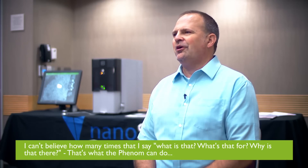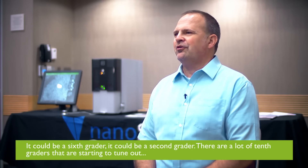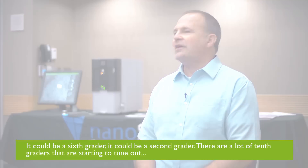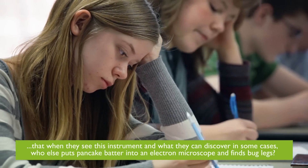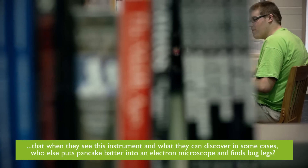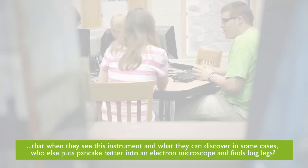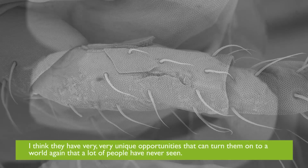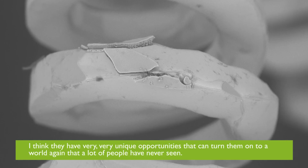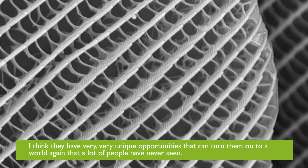That's what the Phenom can do — it could be a sixth grader, it could be a second grader. There are a lot of 10th graders that are starting to tune out, but when they see this instrument and what they can discover — in some cases, who else puts pancake batter into an electron microscope and finds bug legs? They have very unique opportunities that can turn them on to a world that a lot of people haven't ever seen.